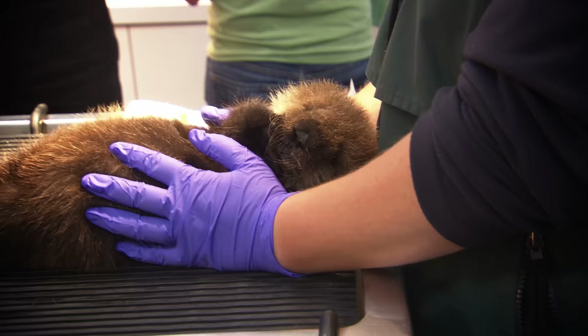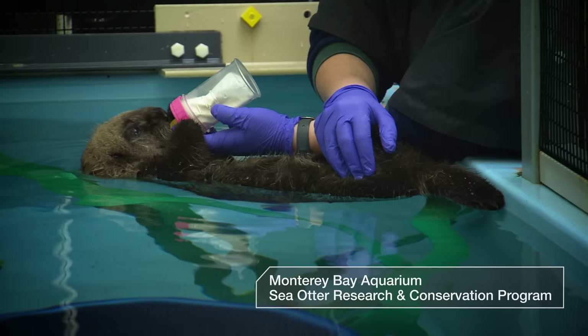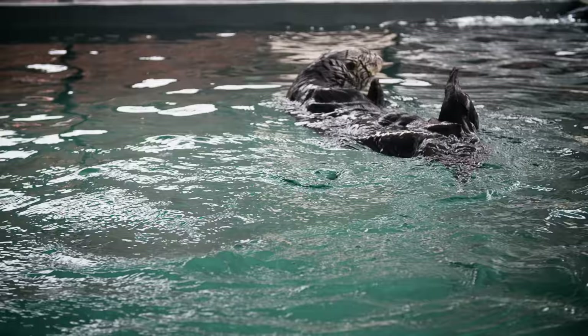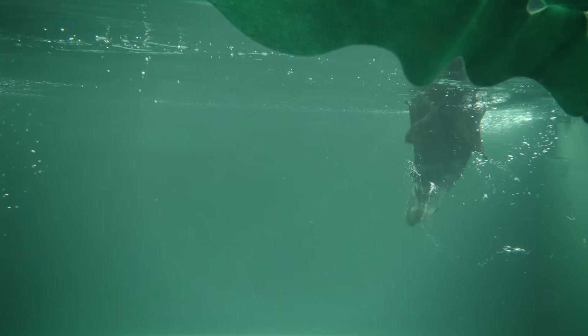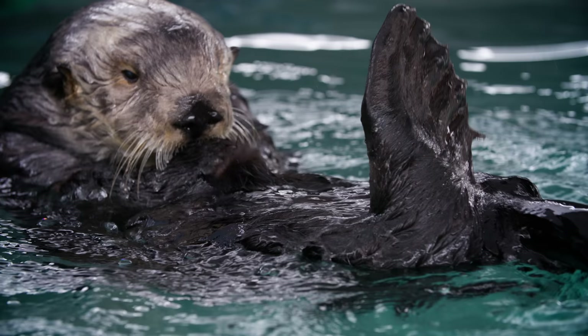Baby sea otters? Their fur traps so much air that they bob at the surface — their fluffiness makes them buoyant. That is, until they shed the pup fur and learn to dive. This excellent insulation comes at a price: every time a sea otter dives, some of the air in their fur gets forced out. See those bubbles? And so the otter has to groom himself all over again to pump more air in.